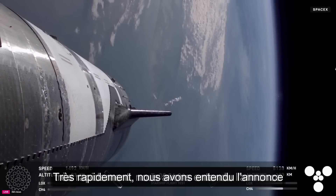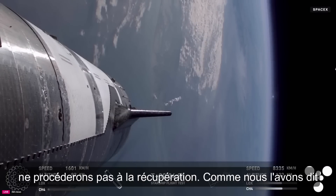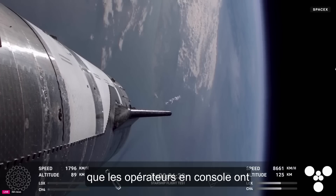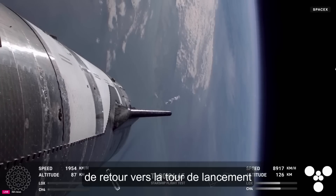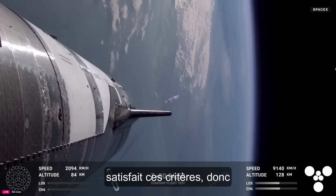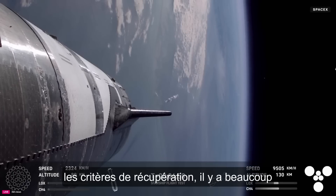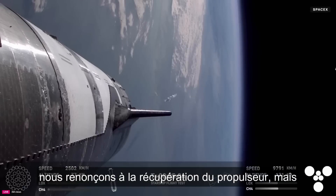We did hear the call out: booster offshore divert. Unfortunately, that means we are no-go for the catch. Both the tower and the vehicle, as well as operators on console, have been actively evaluating the commit criteria for the return to the launch tower. Unfortunately, we did not pass those commit criteria, so we are no-go for tower catch. There's a lot of things that need to go well in order to line that up, and today we will forego booster catch.